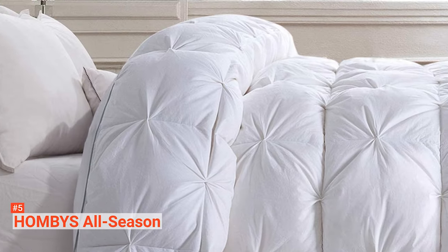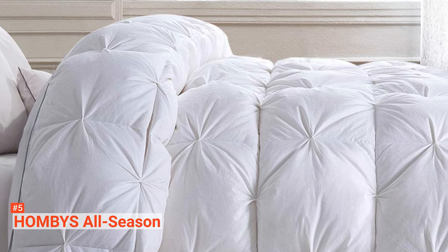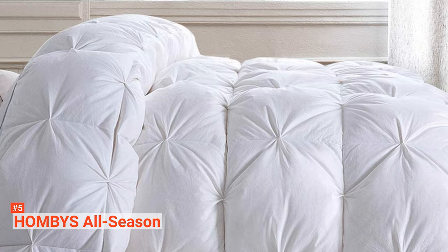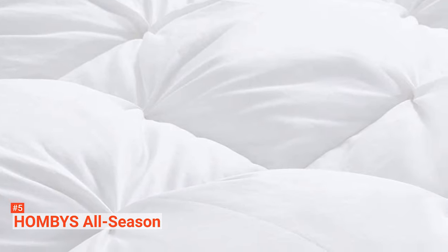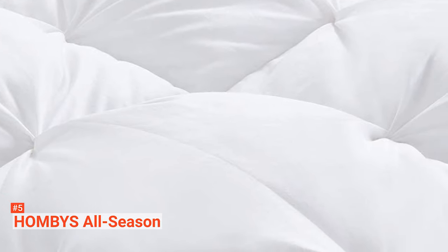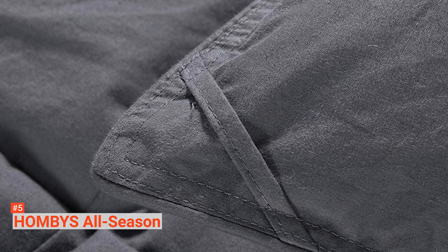Hombies stitches the filling into a visually attractive cover with pinched pleats. It also has a baffle box design that keeps the comforter fluffy and clump-free. Because of its natural cotton material, this comforter can allow proper ventilation and breathability. You will not have to worry about hot and sleepless nights anymore. It will be like sleeping on a cloud.